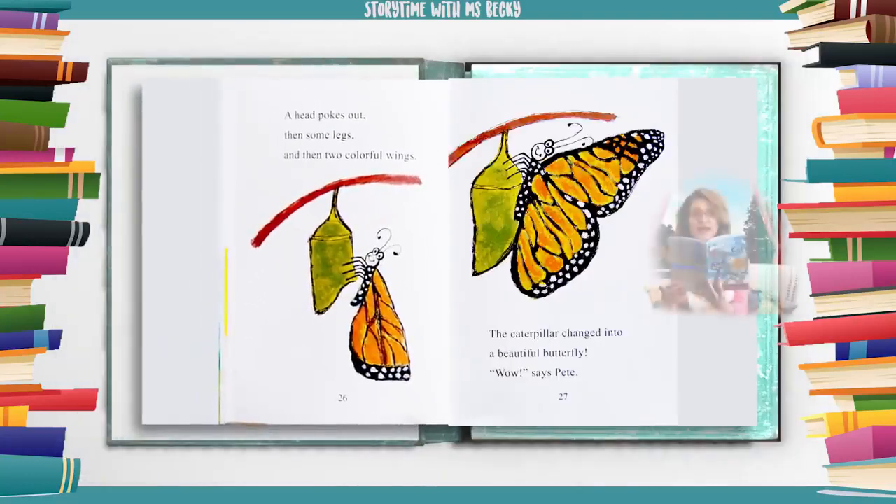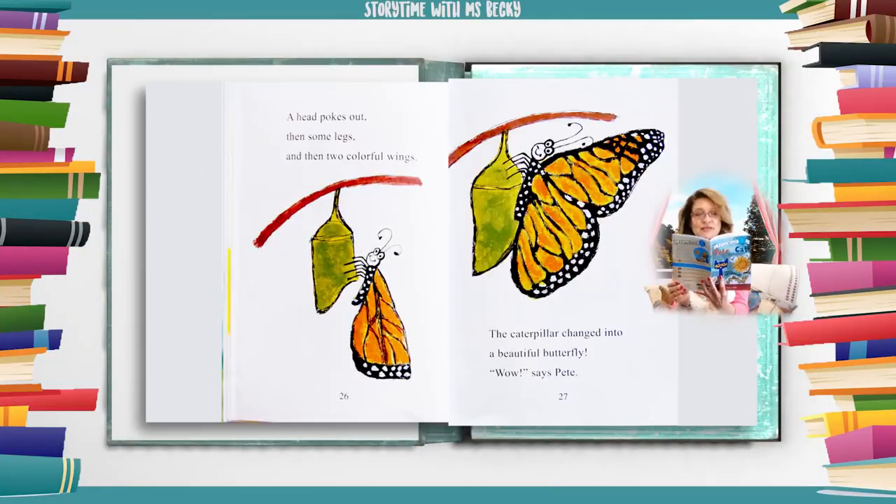What can it be? A head pokes out. Then some legs. And then two colorful wings. The caterpillar changed into a beautiful butterfly. Wow, says Pete.